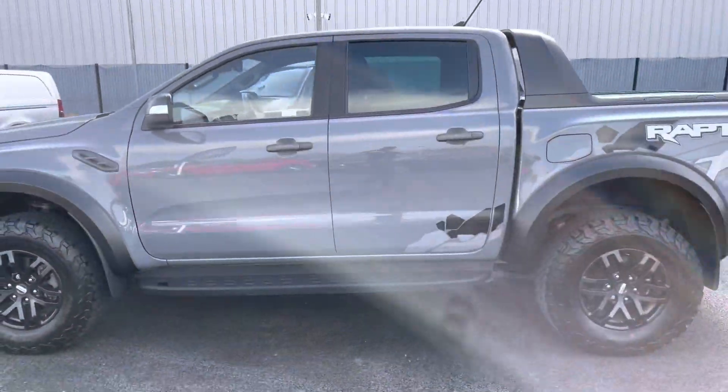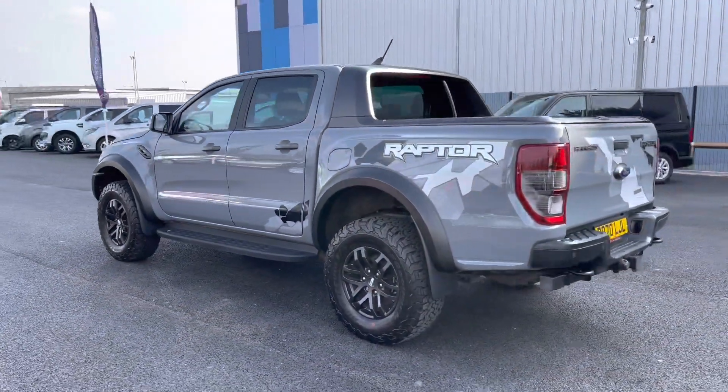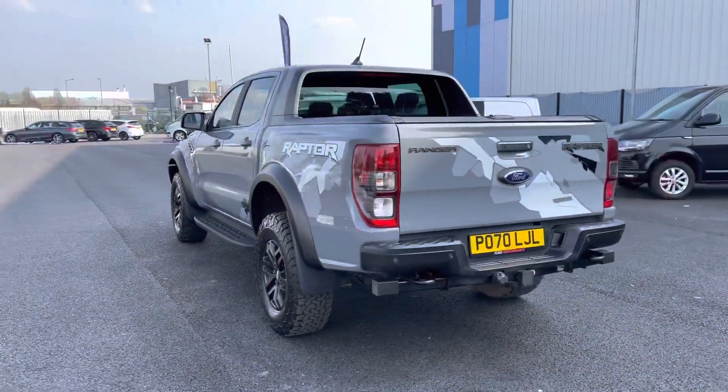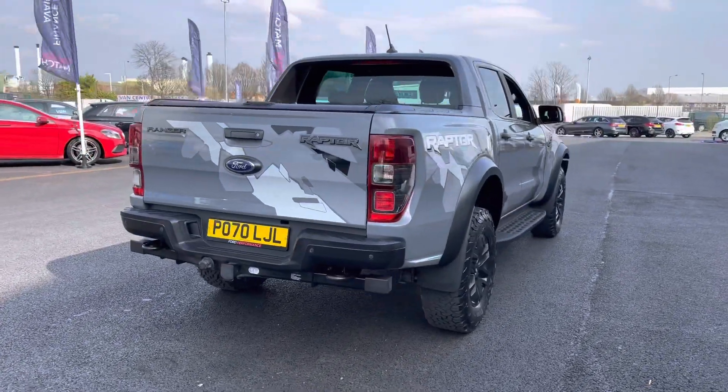As we continue our walk around, you may have noticed this is the Raptor spec. It is fitted with a 2 litre EcoBlue engine, and as you can see it's finished in this absolutely eye-catching grey colour.